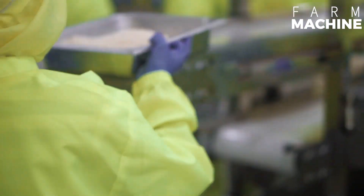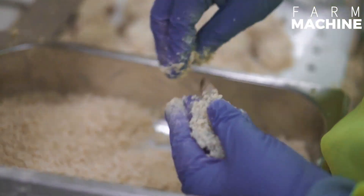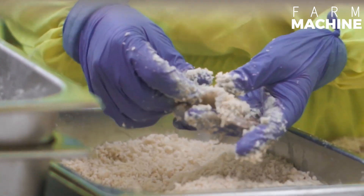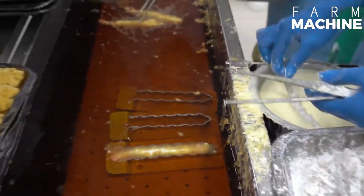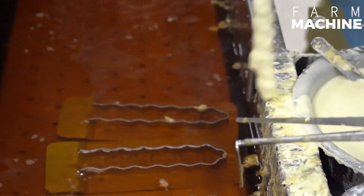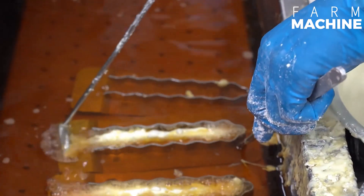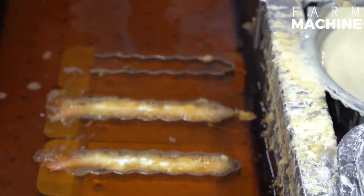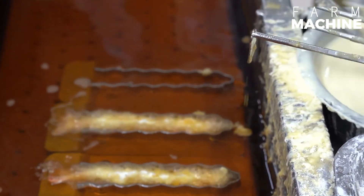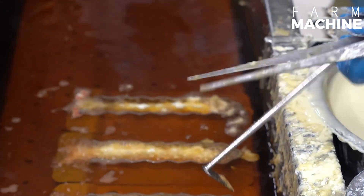Shrimp may be marinated or brined to infuse flavors. In industrial settings, this process is carefully controlled to ensure uniformity in taste and quality. Shrimp are then coated in a batter or breadcrumb mixture of flour, spices, or other ingredients. Shrimp are often pre-fried or par-fried, which sets the coating and partially cooks the shrimp, making them ready for final frying upon purchase. The temperature of the oil is carefully regulated to ensure the shrimp are not overcooked.